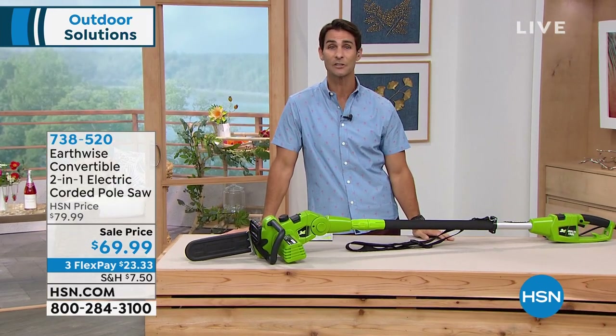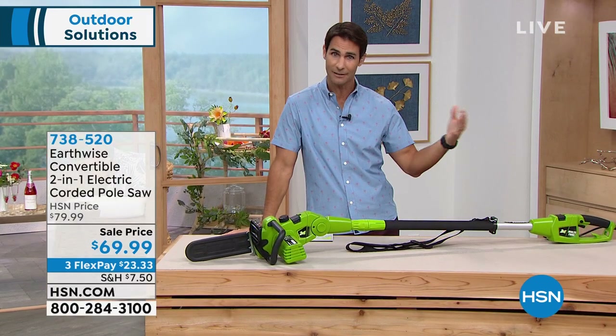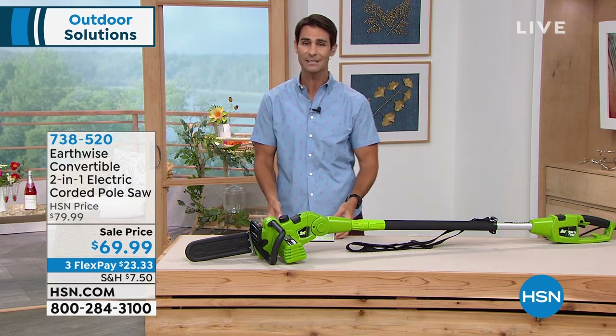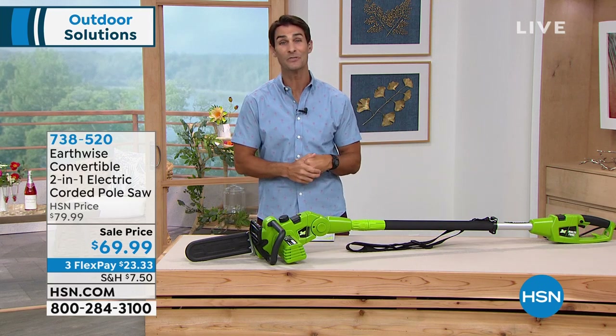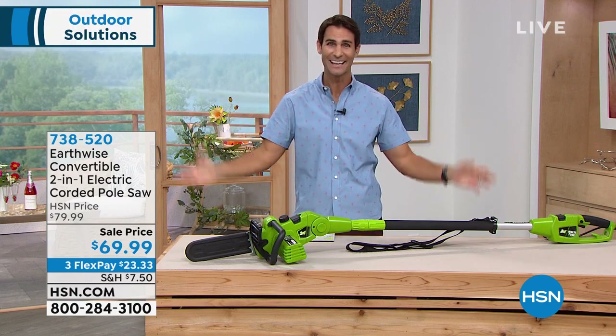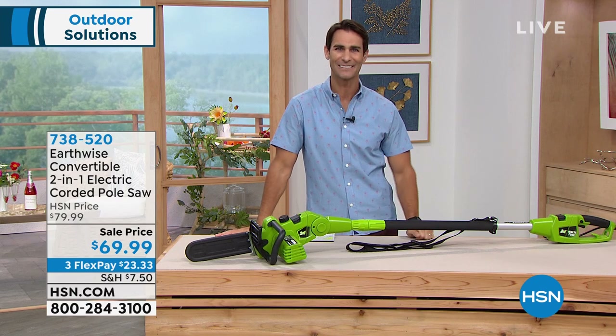If you have the Zulily card — one of our sister companies — or if you have the Q card from our sister station QVC, those are all welcome here. Using those cards gives you extra flexible payments on everything in these two shows, so something you might want to think about.